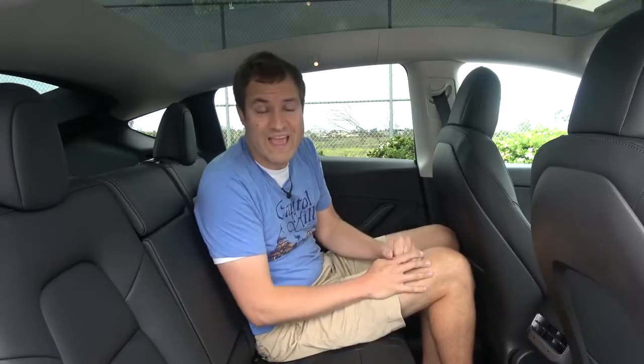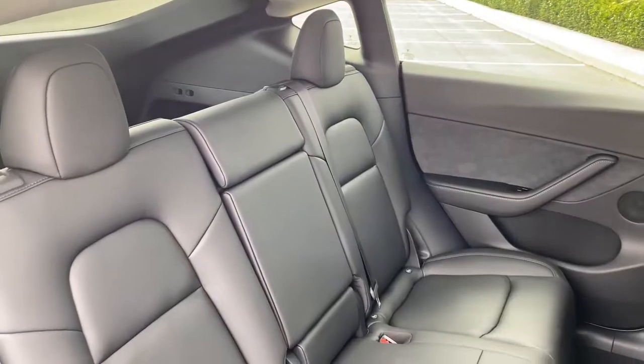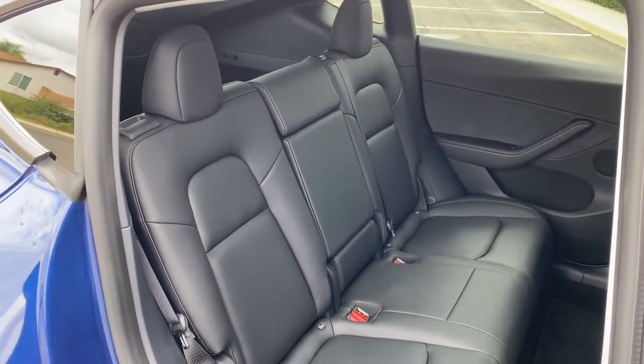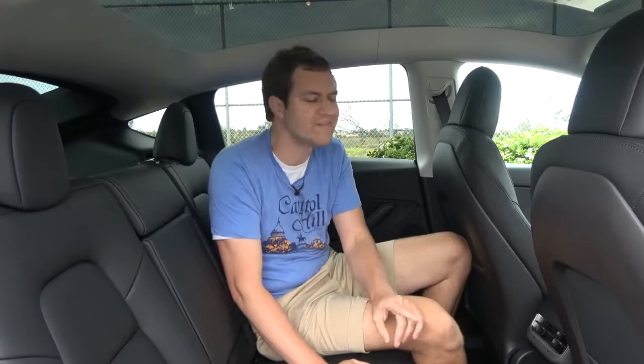There is ample rear seat room back here — more than the Model 3 for both heads and legs. One drawback is that the rear seat feels a little narrow. Two people back here is no problem, but the middle seat is kind of pinched. There are also some drawbacks to the Tesla minimalist interior felt in the back seat.